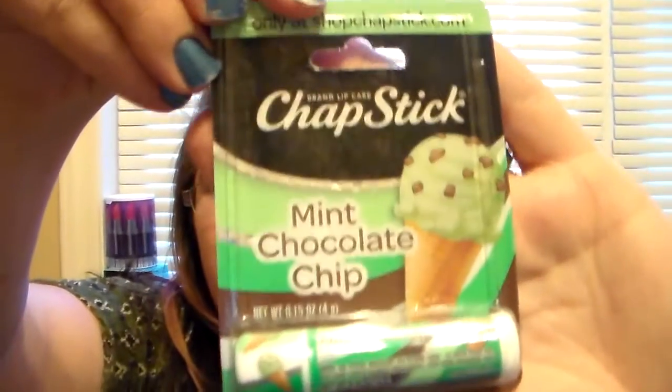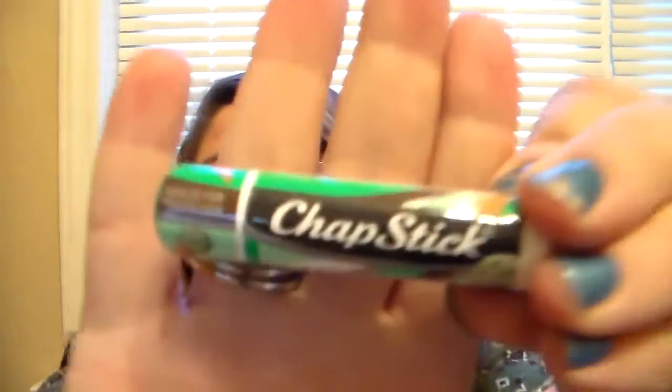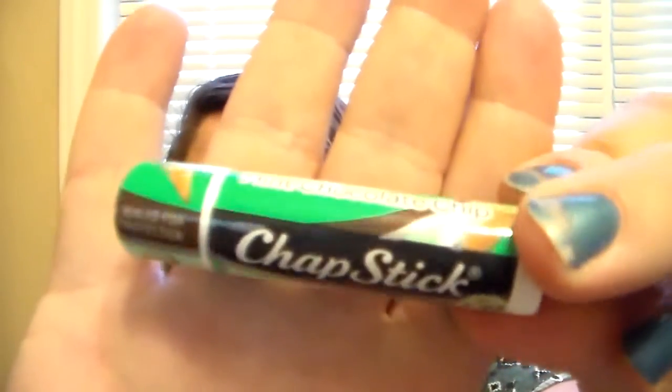Look how cute the packaging is! I am so excited to open this and do a first impression for you guys. It's Mint Chocolate Chip — I love the packaging on it. It doesn't even say that it's limited edition, so I don't know. But it's super cute — those are my two colors. I love green and brown and I just love the mint chocolate idea. It's just amazing.